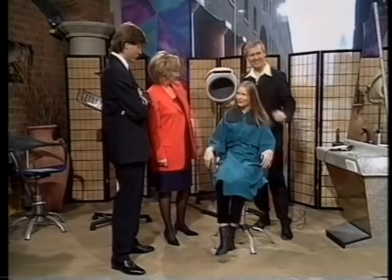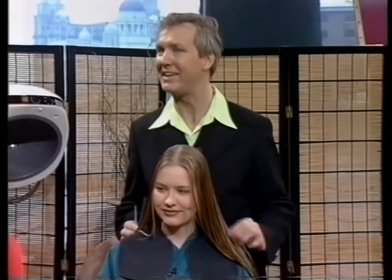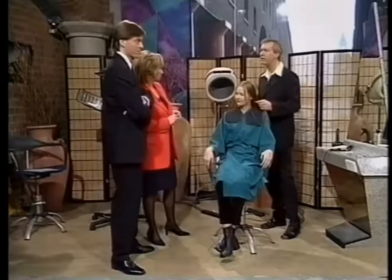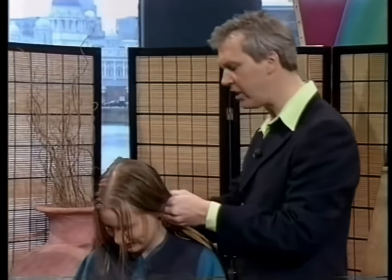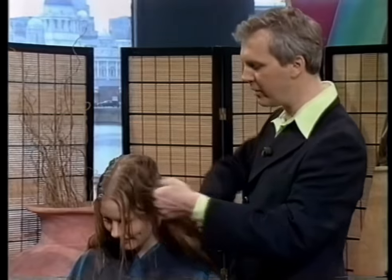Are you a professional model? No — she's a student, but we think after today the agencies will be booking her. She's got the cheekbones to go with it as well. This is really a crop. Today is actually the first day of spring, so why not? Spring clean, new look. I'm a great believer that if you're going to go short, you should really make quite a statement.